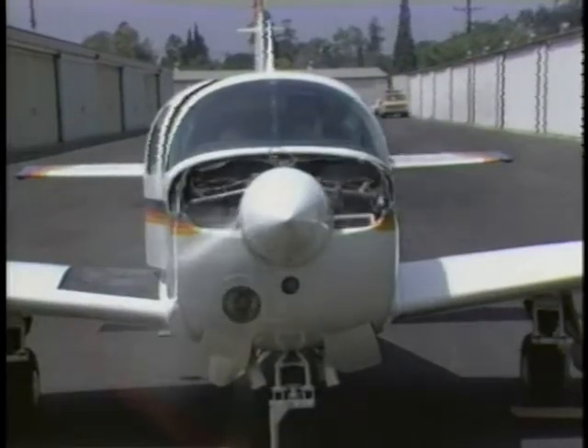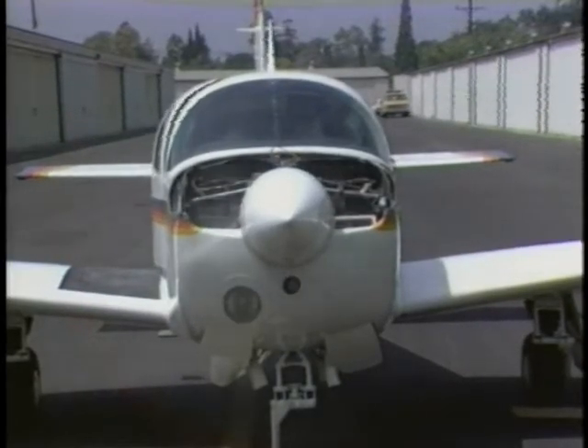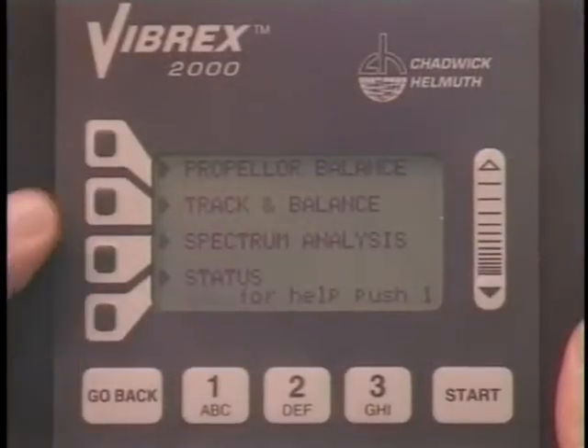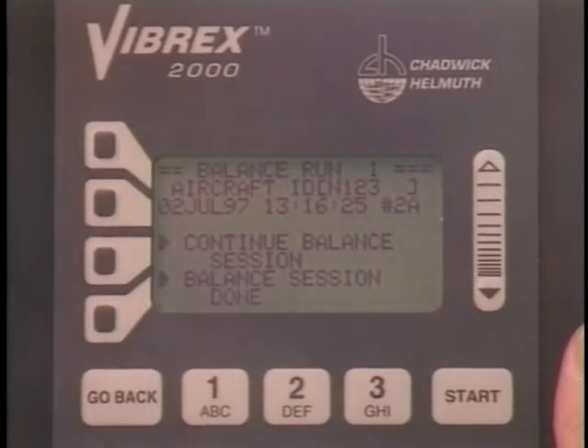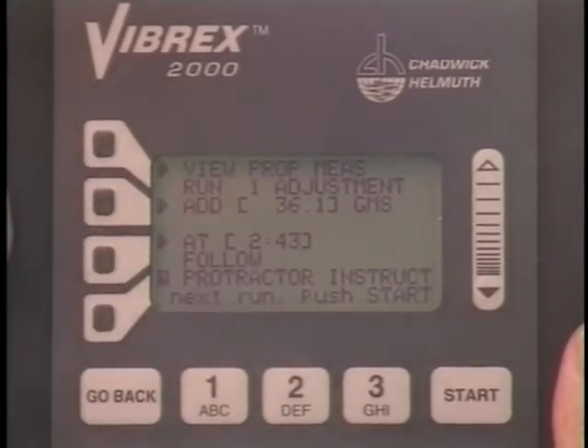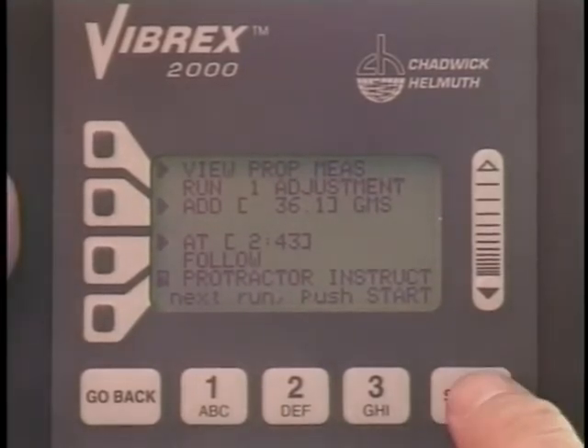To begin run number two, start and run the engine at the same RPM as the first run. In the main menu, press propeller balance, then continue balance session. After the first run, the balancer learns the best response to adjust the trial weights.